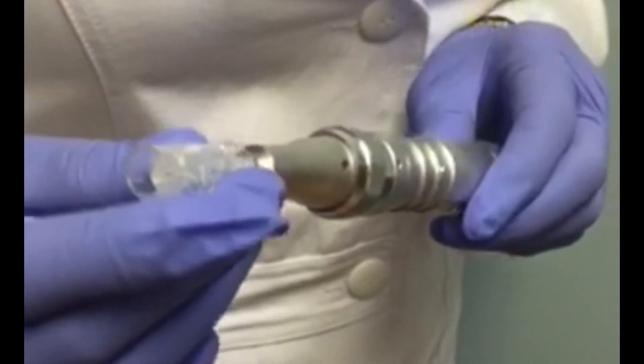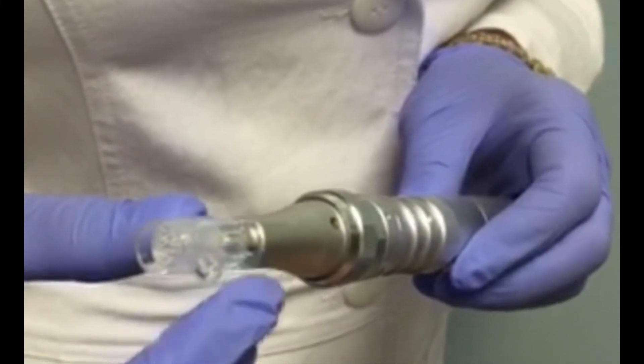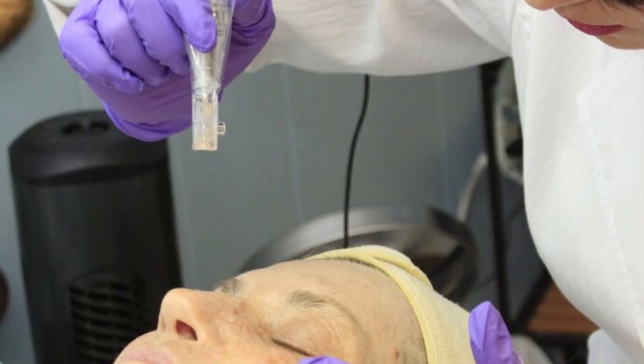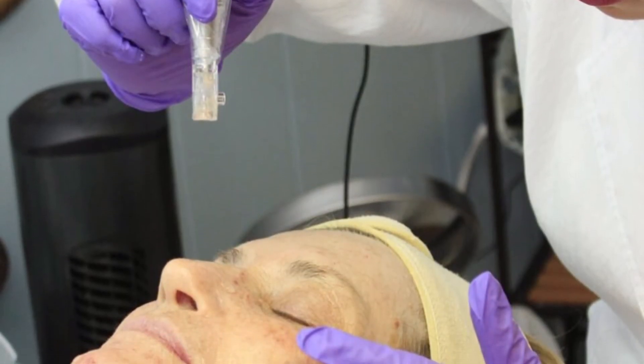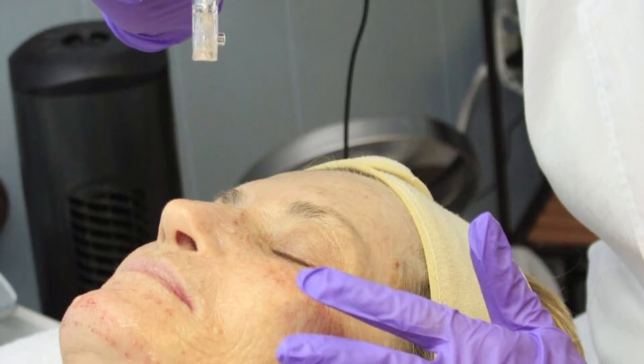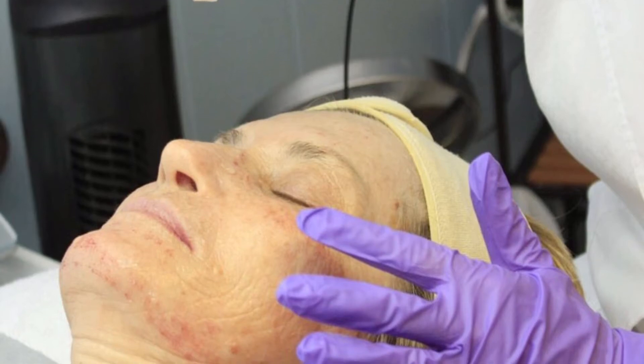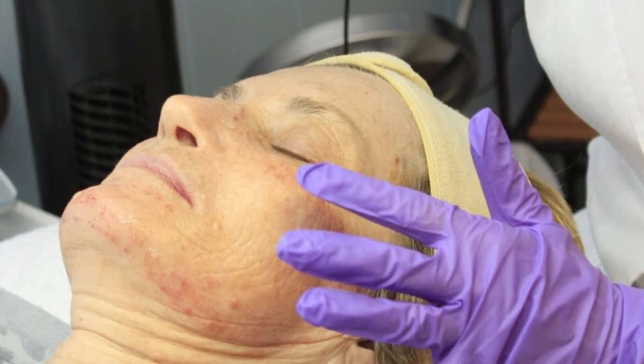Using a sterile automated handheld needling device system, a small wound is created in the dermal layer of the skin. Pinpoint bleeding and redness are the desired result during treatment. Post-treatment, expect to look as though you've had a bad sunburn. For the remainder of the day, no makeup can be applied. Plan on having at least 24 hours of downtime.